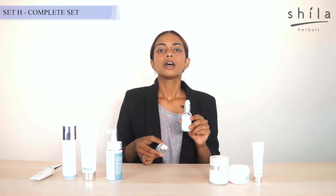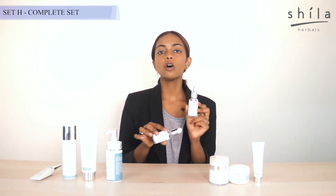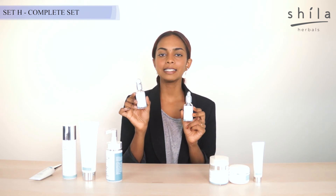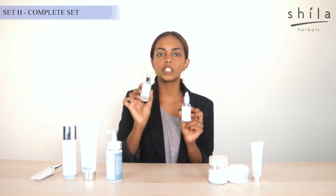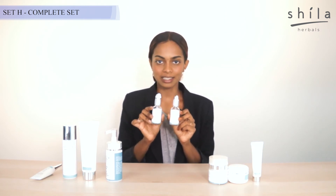Here comes the power of the Dual Serum, which is our Enzyme Serum and also our Oxygen Serum. You are allowed to use both serums together in a routine, but always remember to use the Enzyme Serum first because exfoliation comes first, and then you feed your skin the hydration that it needs.